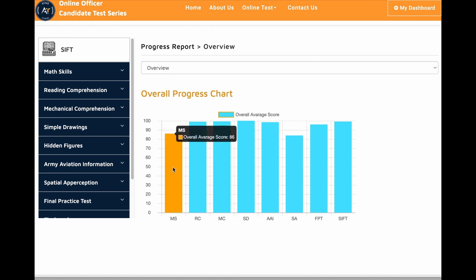You can see his overall progress: math skills is 86, reading comprehension 99, mechanical comprehension 99, simple drawing 100%, aviation information 98, and spatial perception 84.